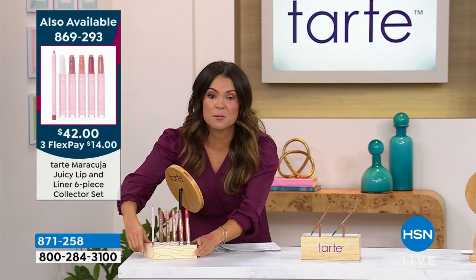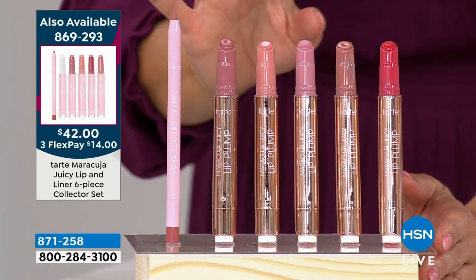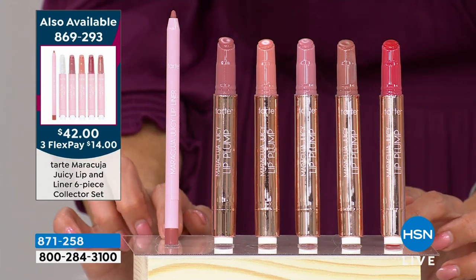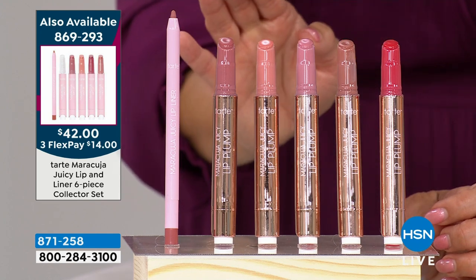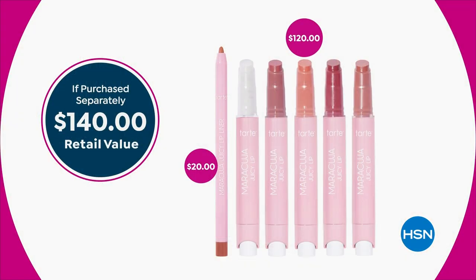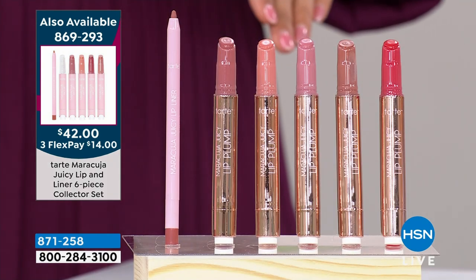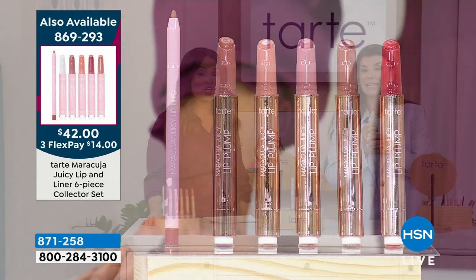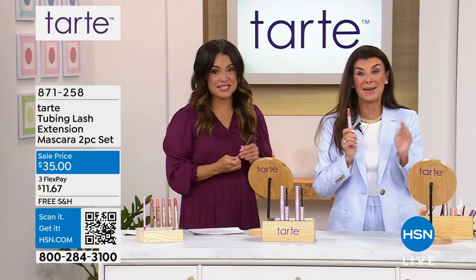Did you pick up our today's special? 2,000 people have already grabbed the iconic Maracuja Juicy Lip kit — choosing either balm or lip plumps, two to one grabbing the plumpers. You also get a lip liner. Every single shade is included; you don't choose. These are full size at $24 everywhere you go — $140 worth of lip product for $42, which is $14 on FlexPay with free shipping. Just the lip liner and one juicy lip costs more than our entire today's special. There will never be a deal like this again.